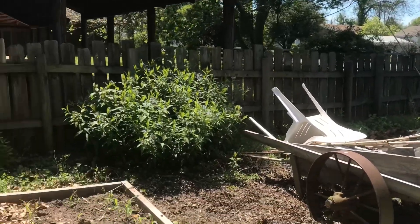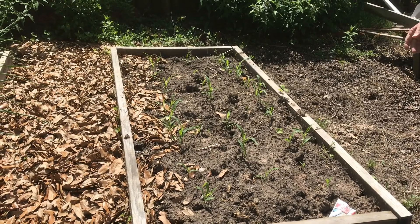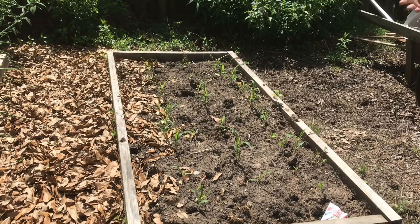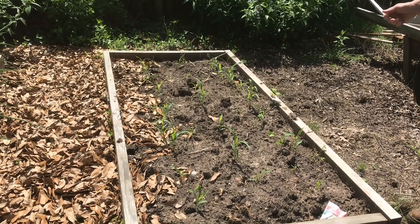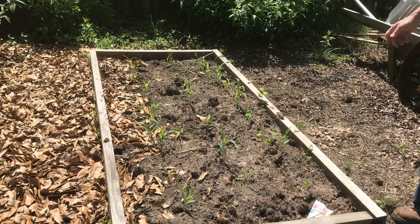Over here on the right is a little baby corn — it's only about a week old. I've got three little rows planted. You've got to have more than one row of corn so it cross-pollinates, though you can always hand-pollinate it by shaking the tassels together, so that's always an option.